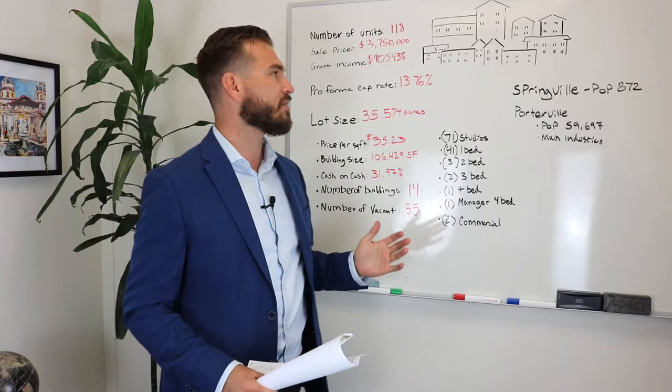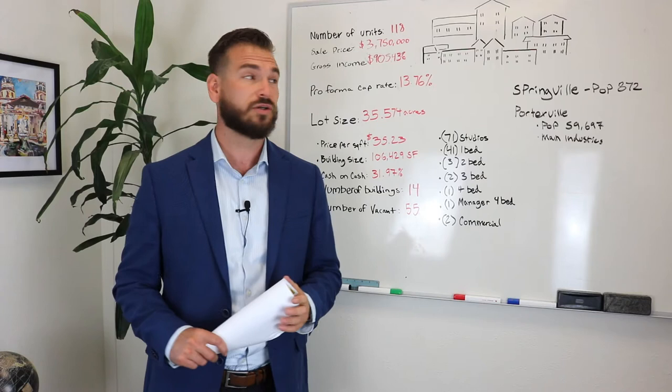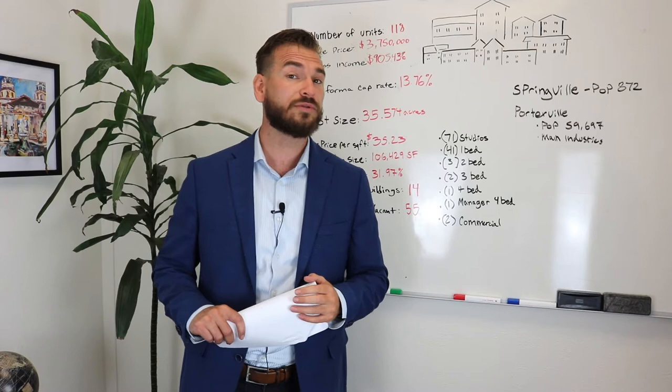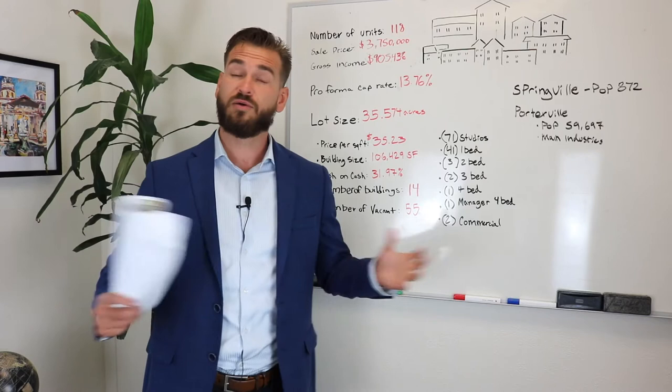This is not for the faint of heart. The pro forma cap rate given by the brokerage representing them is around 14%, which is pretty incredible. Investors I work with consider a six or seven percent cap rate pretty incredible. Here in San Luis Obispo, you're looking at maybe four or five percent cap rate in the city, and perhaps mid-fives up to seven in surrounding areas like Atascadero or Paso Robles. But with higher return comes higher risk — that's how it usually goes.